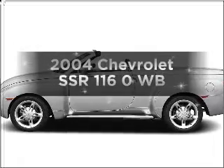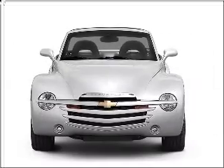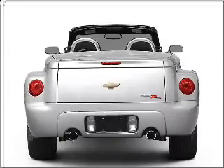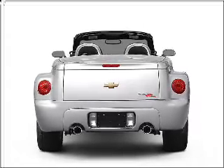Introducing the 2004 Chevrolet SSR. This is the set of wheels you've been looking for. With a powerful 8-cylinder engine connected to a smooth-shifting automatic transmission, premium wheels lend a distinctive appearance. Anti-lock brakes help you bring your vehicle to a safe stop.